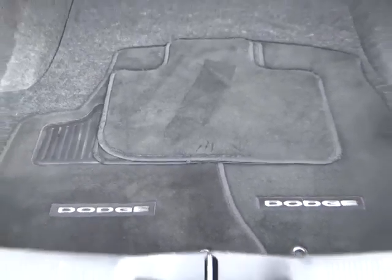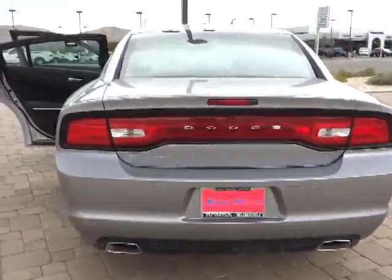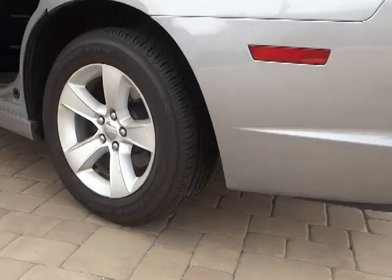Anti-lock braking system, steering wheel audio control, traction control, dual front airbags, air conditioning front, cruise control, keyless entry, automatic stability control, AM-FM stereo radio, rear defrost.